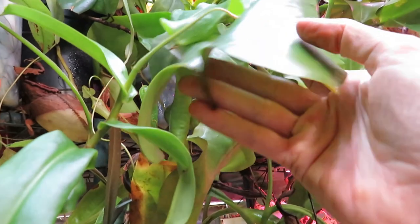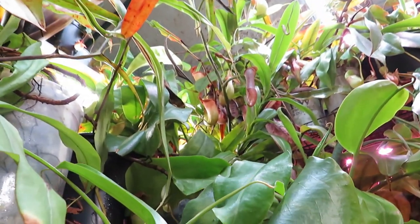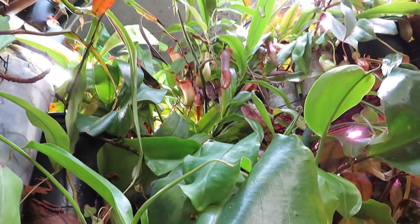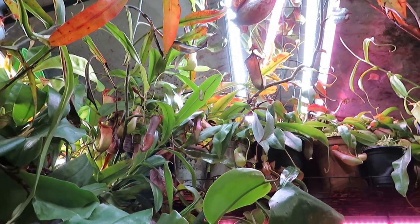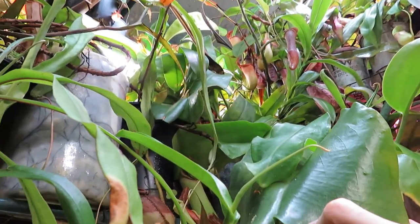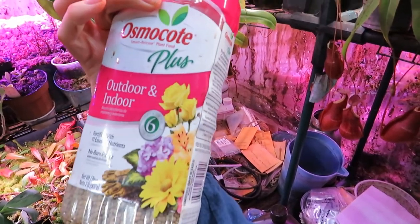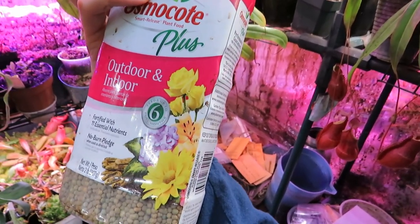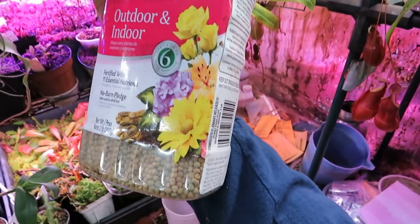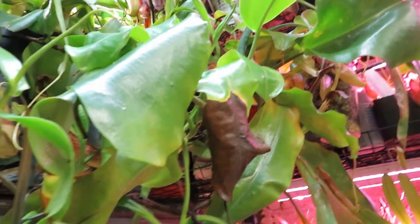Oftentimes these carnivorous plants will do best if you feed the pitchers with something — be it your local house flies (there's one flying around in here that needs to get eaten already) or things like Osmocote pellets. I actually use this version at the moment, just one pellet in each pitcher. It's best if you wait until the pitchers are already kind of old, because some of these pellets may actually burn younger pitchers, but that slow-release fertilizer is something these guys enjoy.